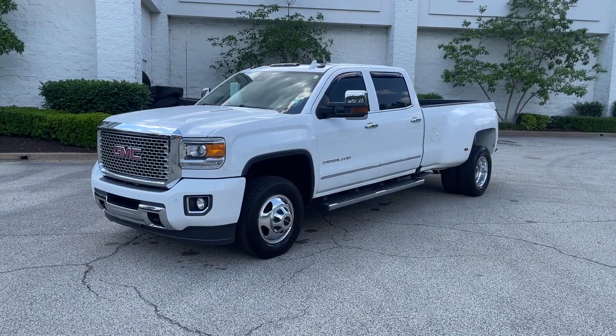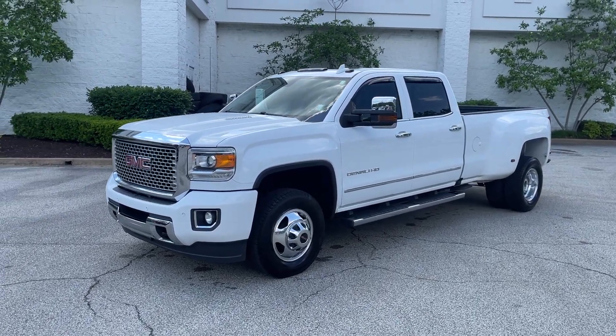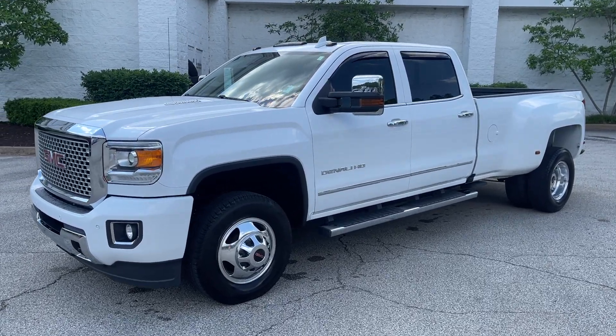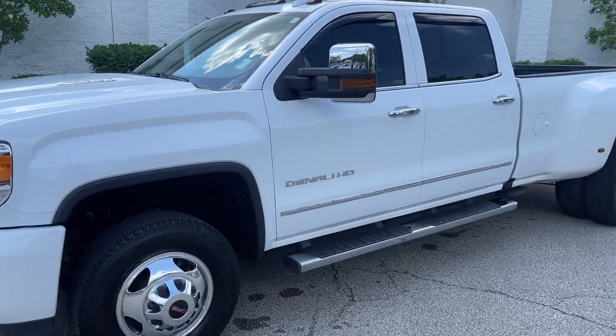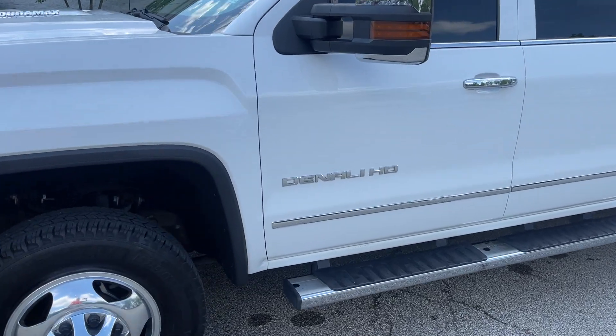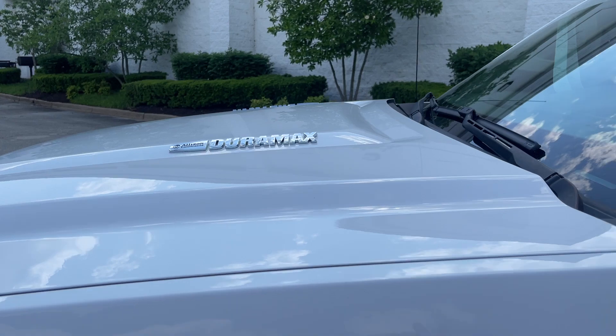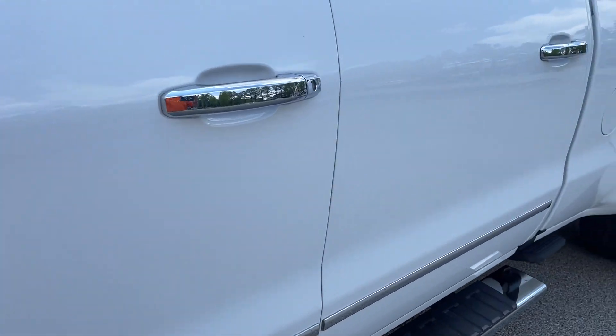Hey friends, Jack Windley, one of the sales managers here at Sunrise Buick GMC. Check this out — this here's a 2016 GMC Sierra 1-ton. This is the Dually. This has got the Duramax, Denali trim.